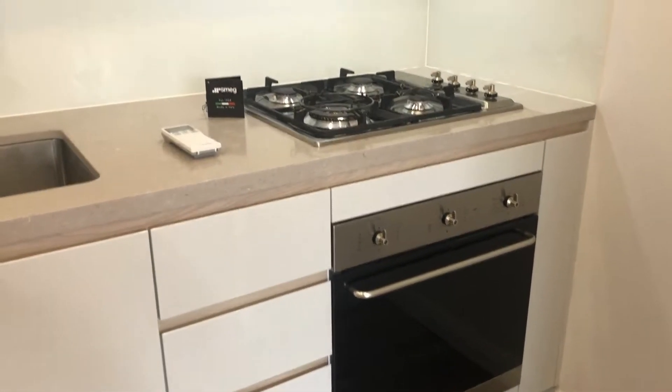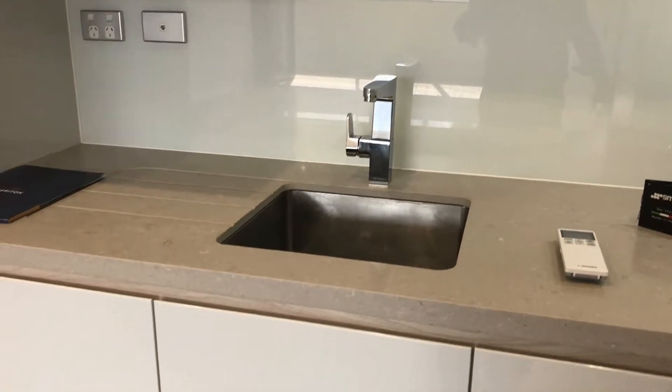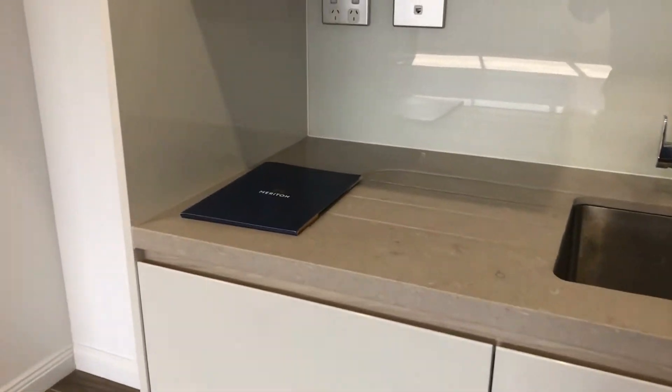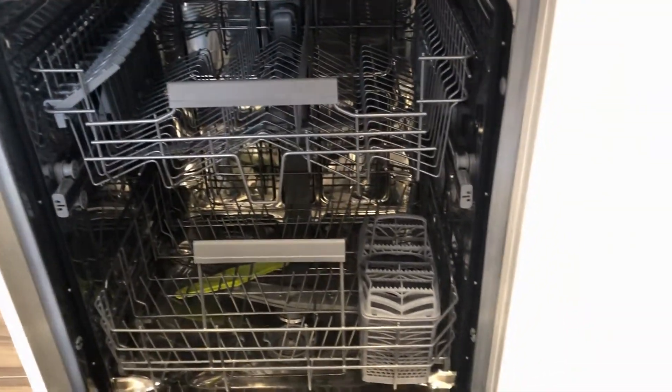There's an underbench oven — Smeg appliances — a dishwasher, and a stone bench top. The dishwasher is also Smeg.